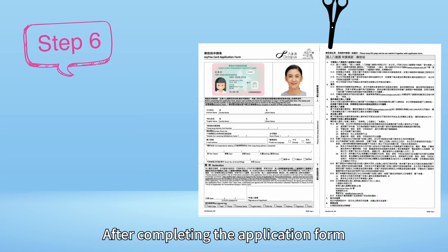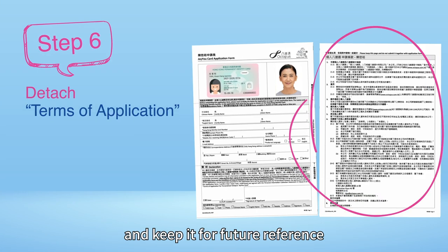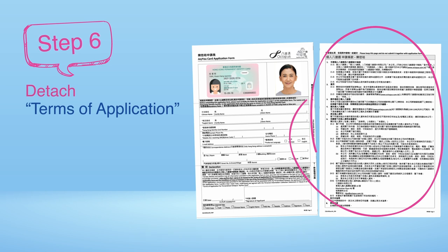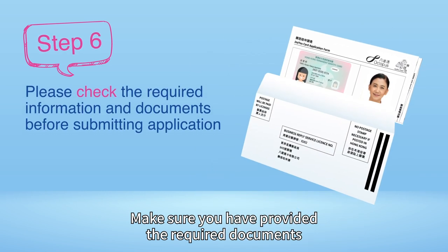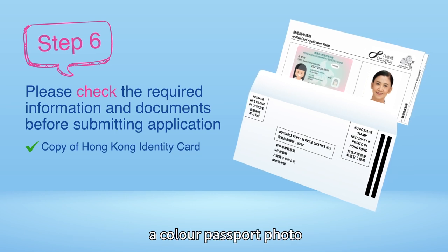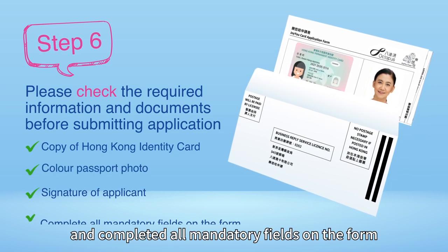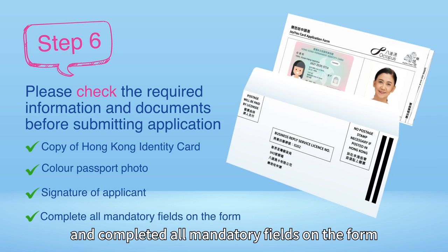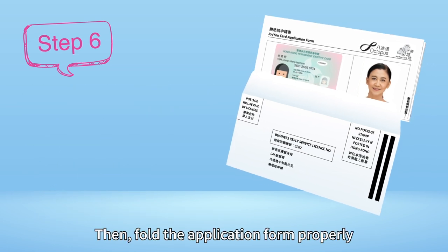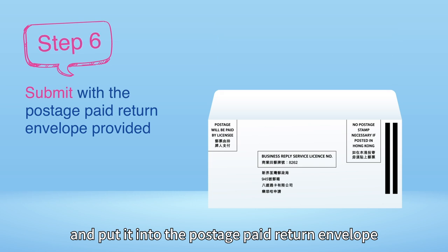After completing the application form, please detach the Terms of Application page and keep it for future reference. Make sure you have provided the required documents including a copy of your Hong Kong Identity Card, a colour passport photo, and that you have signed or stamped and completed all mandatory fields on the form. Then, fold the application form properly and put it into the postage-paid return envelope.